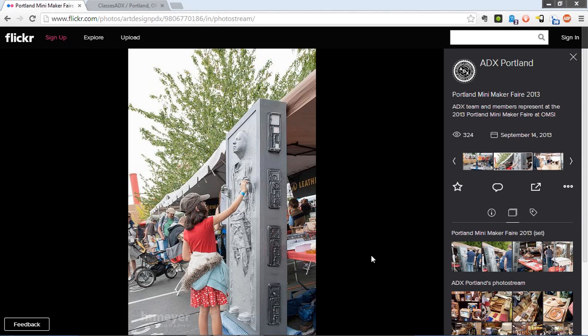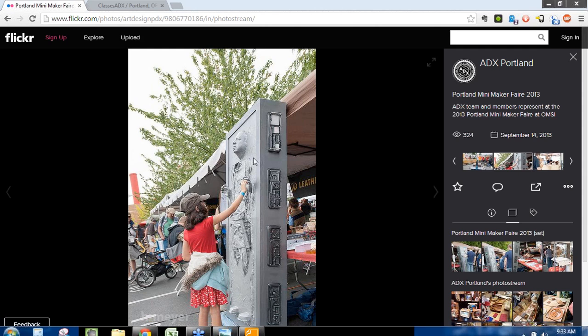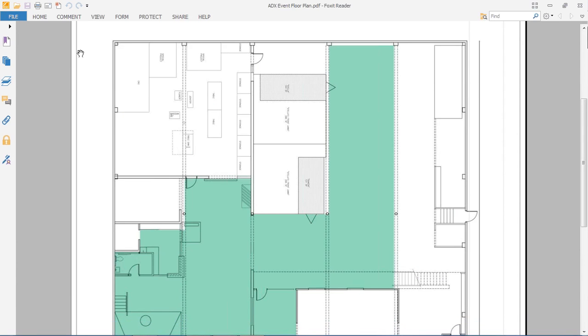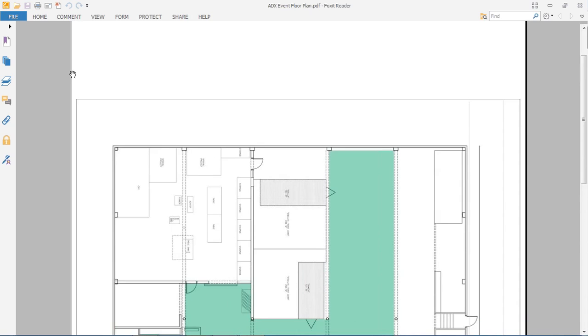ADX — how is it financed? That's a great question. Basically, I leveraged everything that I own in my life to start the space. I did it through a personal loan to myself. I am 100% invested in the space.